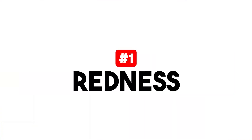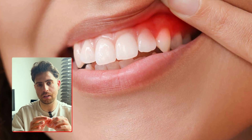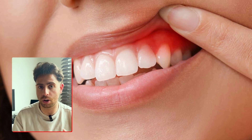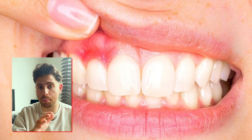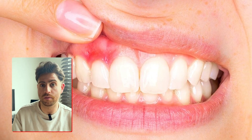In contrast, gingivitis changes the feel and appearance of your gums in subtle but important ways. The first thing to look out for is redness — instead of a light or pale pink, you might notice your gums becoming a little darker, especially around the gum line, maybe more red or even purplish in some spots. That's due to increased blood flow from inflammation.